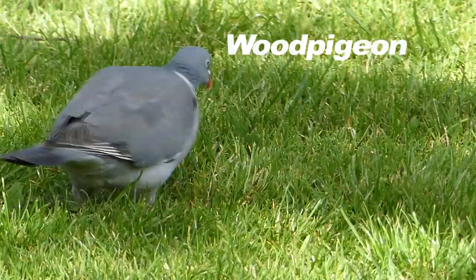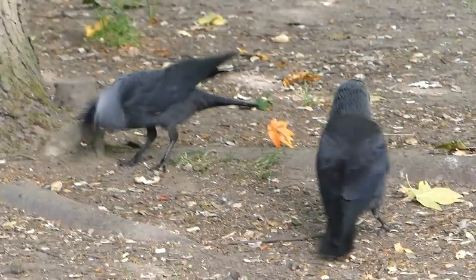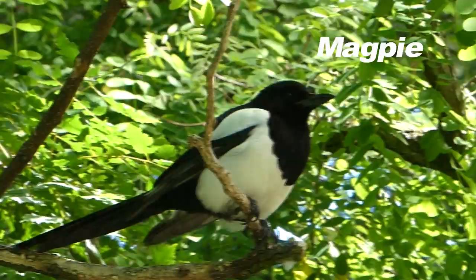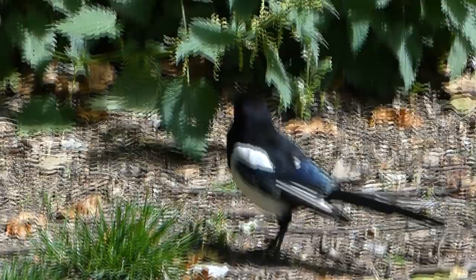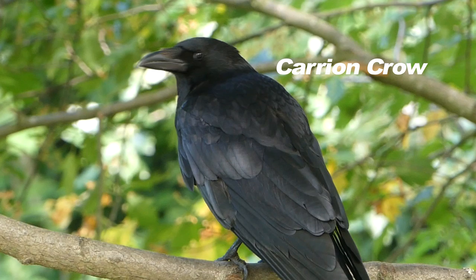These plump pigeons are one of the most common woodland birds. Jackdaws, the smallest of the crows, are inquisitive, intelligent birds like most corvids. The adaptable opportunistic magpie is also very common, as is the carrion crow, which shares its characteristics.